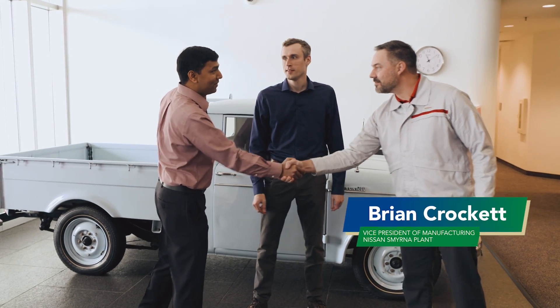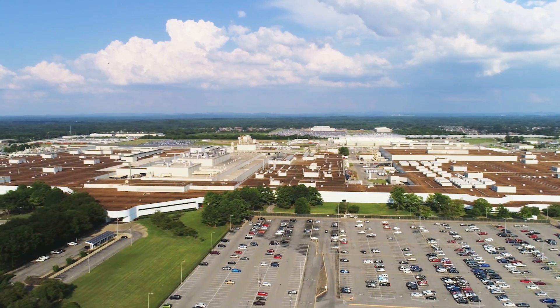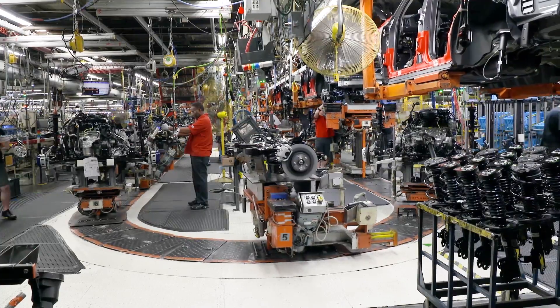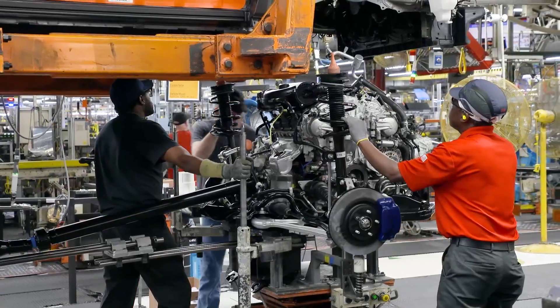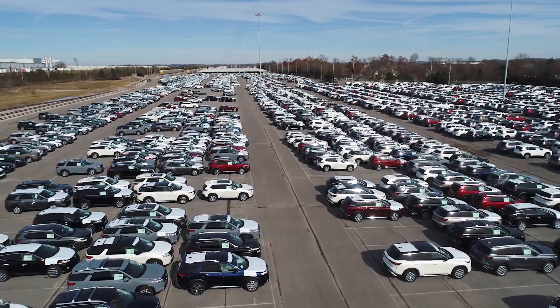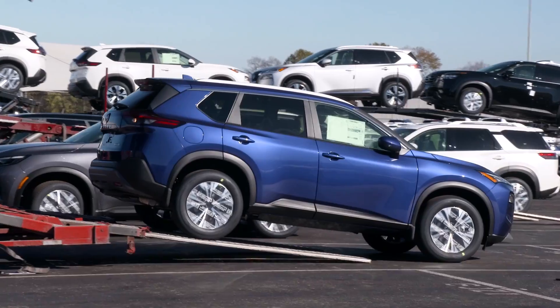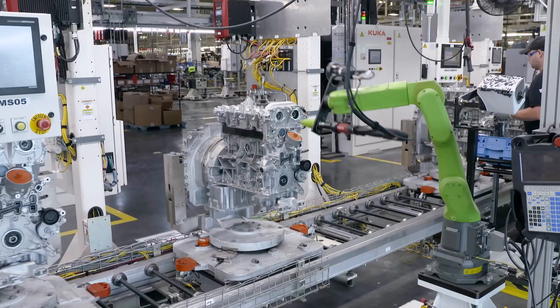Hi, I'm John O'Neill. Welcome to the Smyrna Manufacturing Facility. We have just over 6 million square feet under roof and are powered by just over 7,000 employees. We have historically been known as the highest-volume manufacturing facility in North America and have the capabilities to produce over 640,000 vehicles annually.